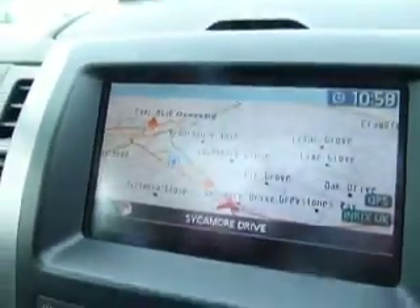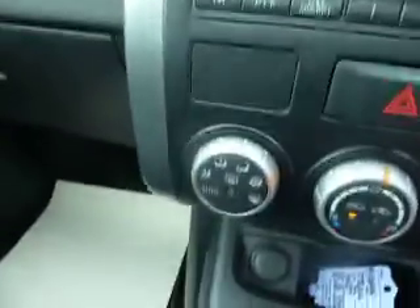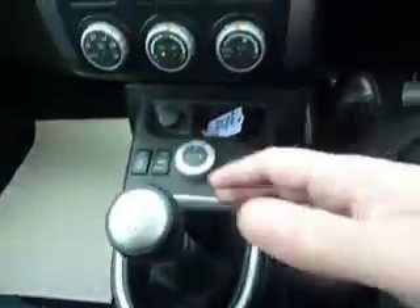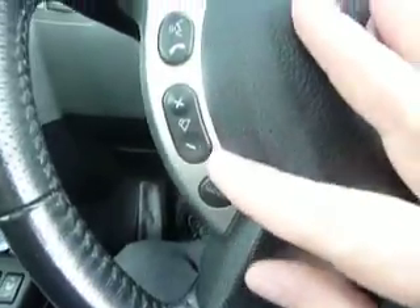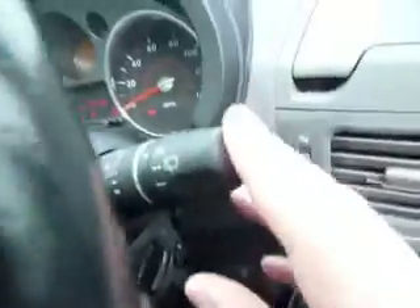I'll show you the inside of the vehicle now. This particular model has the satellite navigation system, which also doubles up as a reversing camera for help with parking. You've got your CD radio — it's a six CD changer in this model — and climate controlled air conditioning. It's got a six speed manual gearbox. On your steering column you've got audio and Bluetooth controls on one side and cruise control on the other.